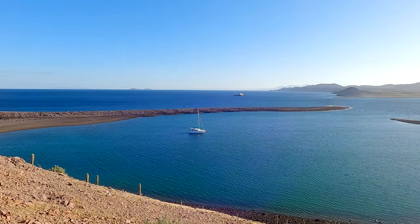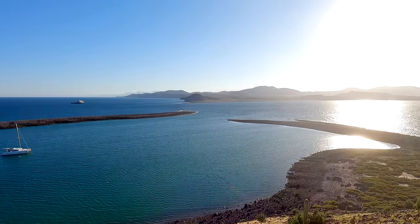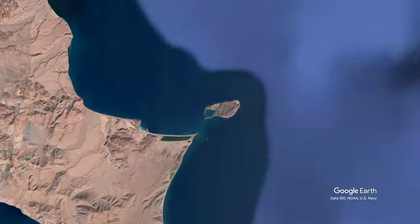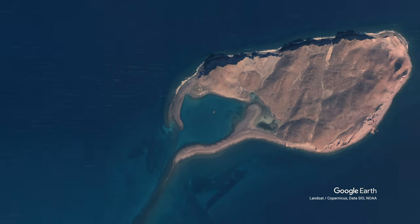Isla Estanque is a unique spot in the northern Sea of Cortez with a snug, comfortable anchorage. But beware — there's a sting in its tail.